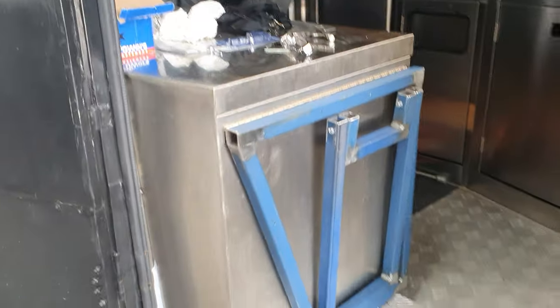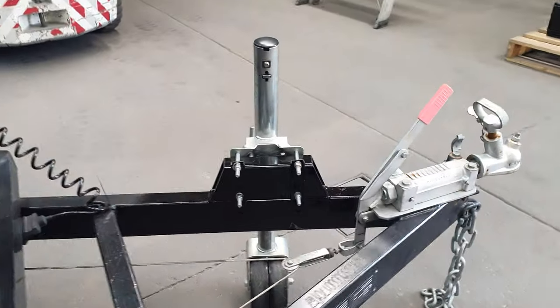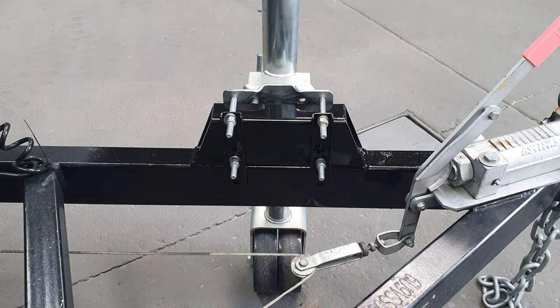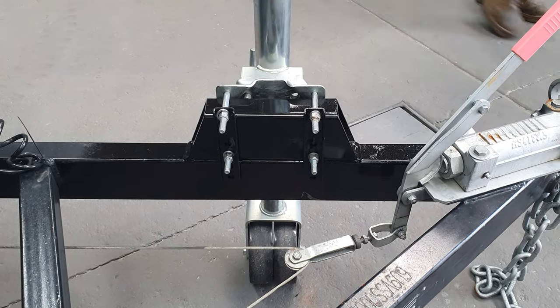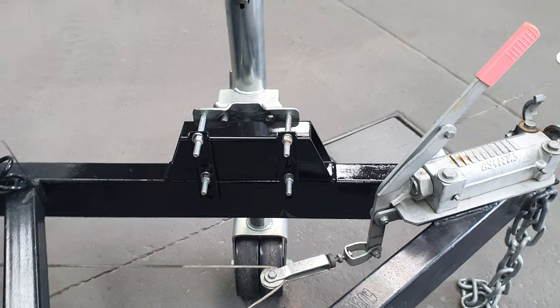We've done some modifications here for the coffee machine and a few other things. We added this spacer for the jockey wheel to make it a lot more user-friendly. This means I can go lower and higher and get it onto the tow vehicle a lot easier, so that's all nice and neat.